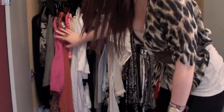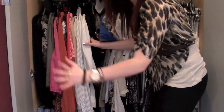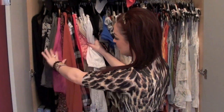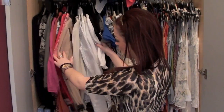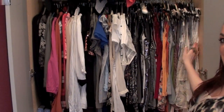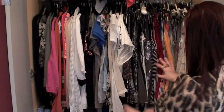This bottom section holds my tops. On this side I've put in long sleeve tops, going in colour order — black long sleeve tops through to grey, then my colours, then whites. Then here I have short sleeve tops, again going from black through grey through the colours to cream and white. And then here I've got all my vests, again going through black, grey, through my colours, cream and then white.